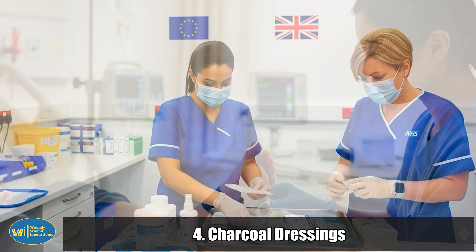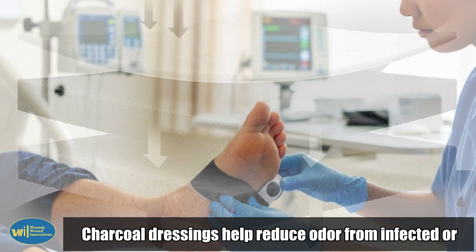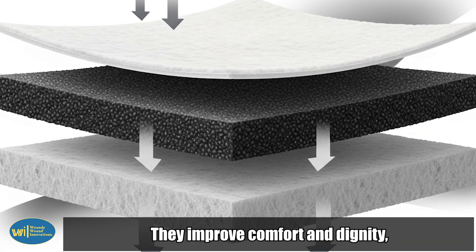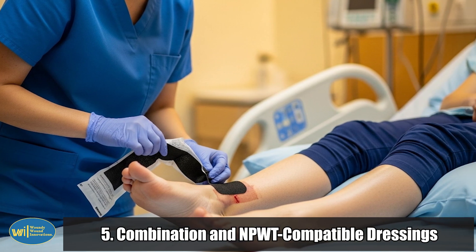4. Charcoal dressings. Charcoal dressings help reduce odor from infected or necrotic wounds by absorbing bacteria and toxins. They improve comfort and dignity, especially in chronic wound patients.